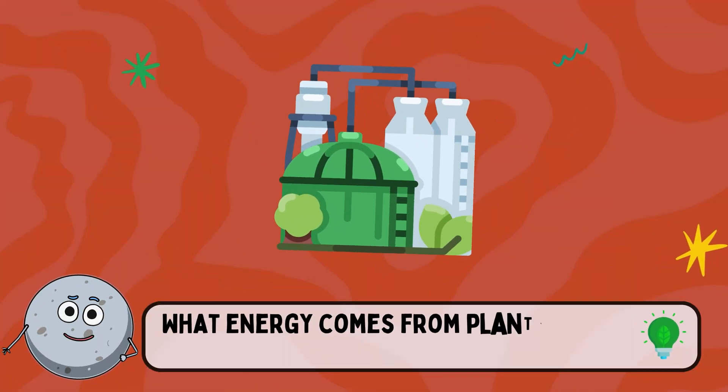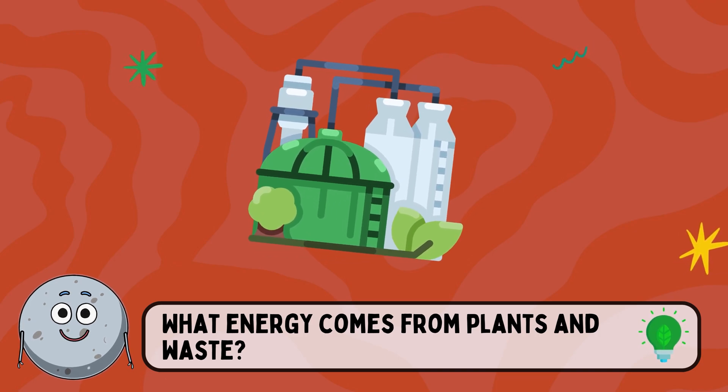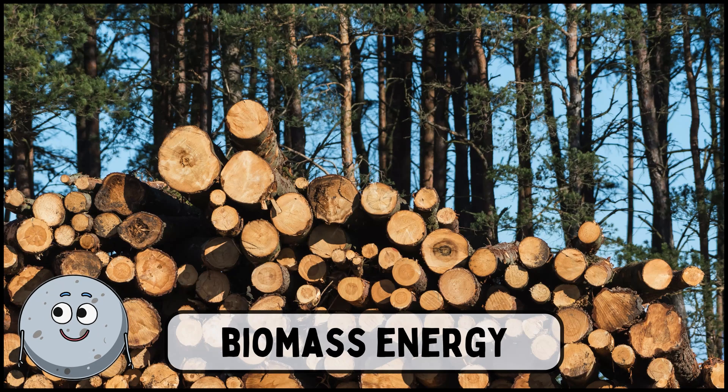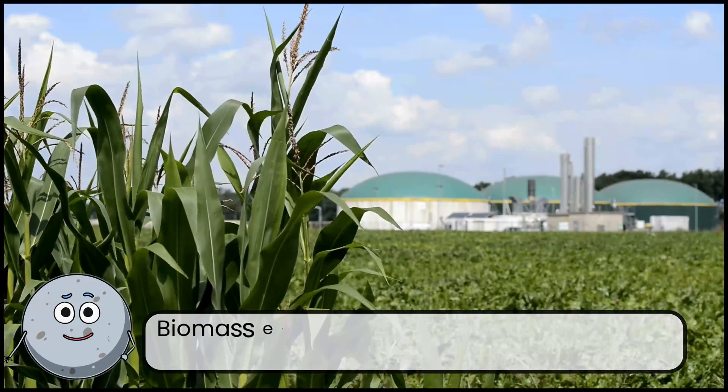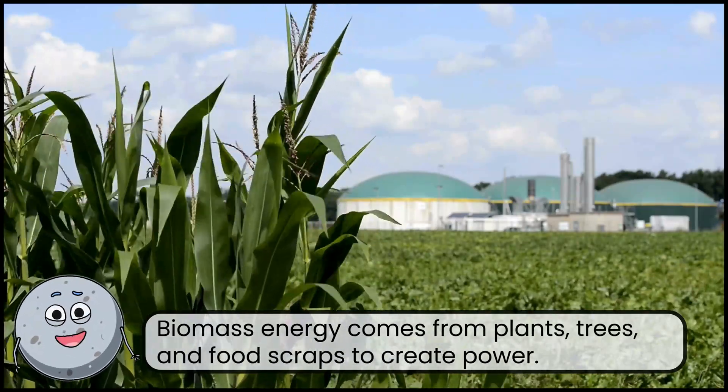What energy comes from plants and waste? This is biomass energy. Biomass energy comes from plants, trees, and food scraps to create power.